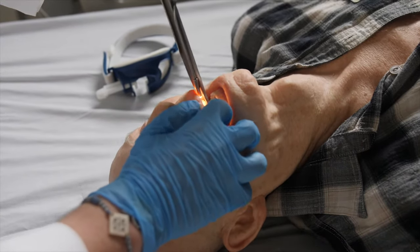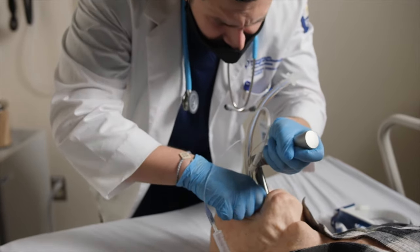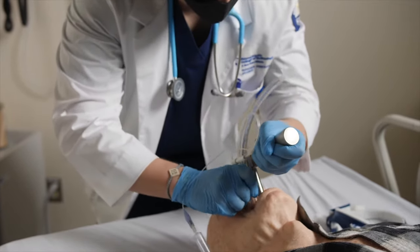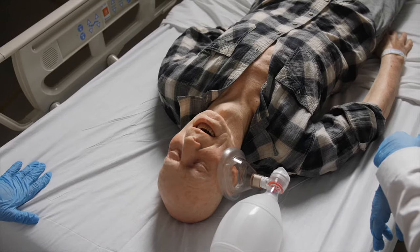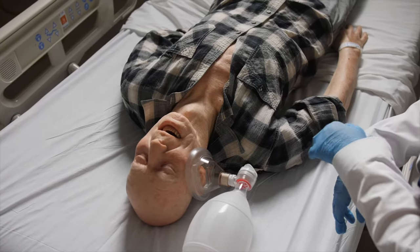This mannequin is Geriatric Pete. He's a life cast mannequin. They are created in the UK — they're actually cast off real human cadavers — and we were the first customer to have one in North America.